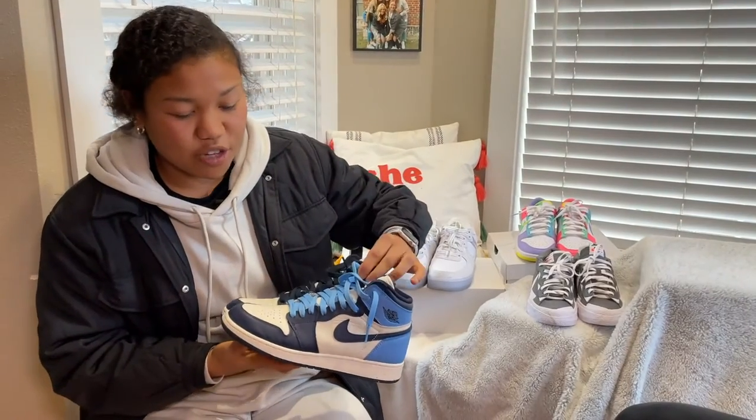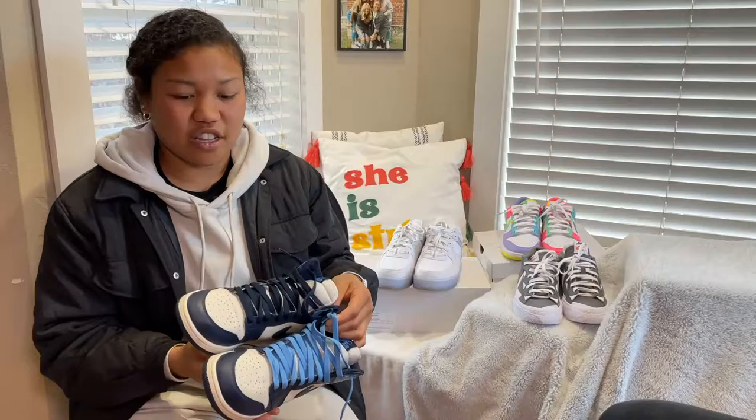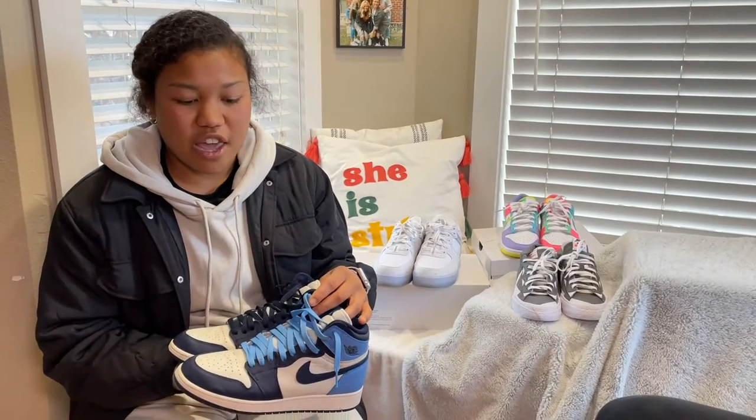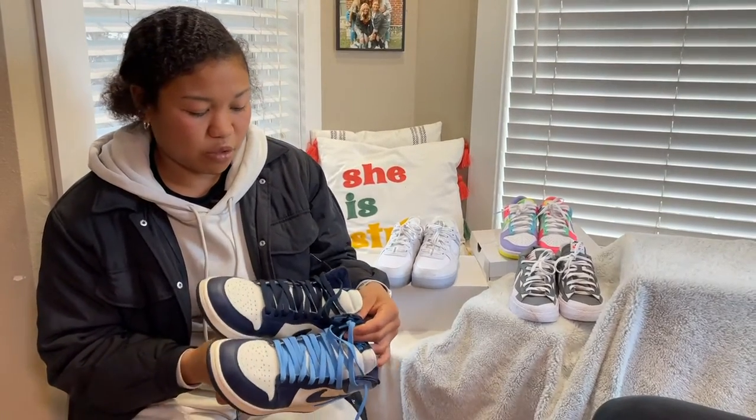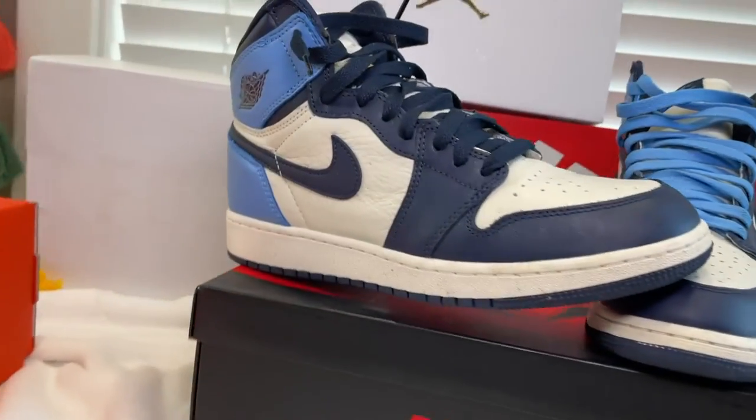And then these are my Jordan One High UNC Obsidians. These are just a classic Jordan One that are really popular, and these were probably the most expensive ones I bought too. I just really like them because of the colorway.